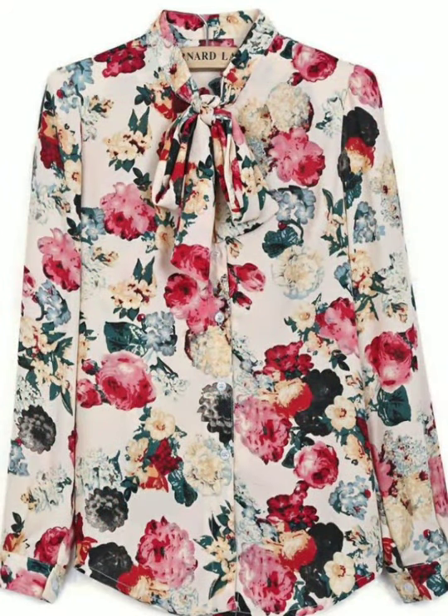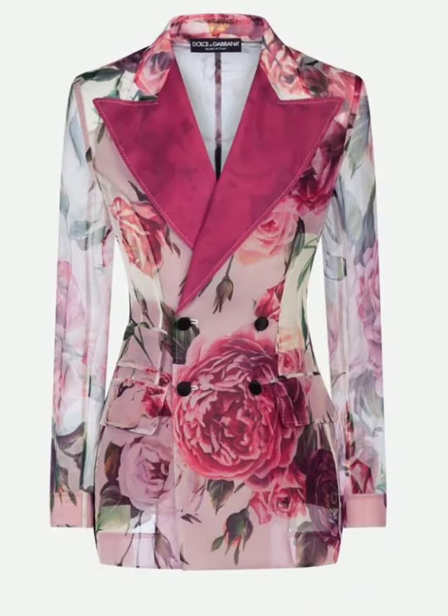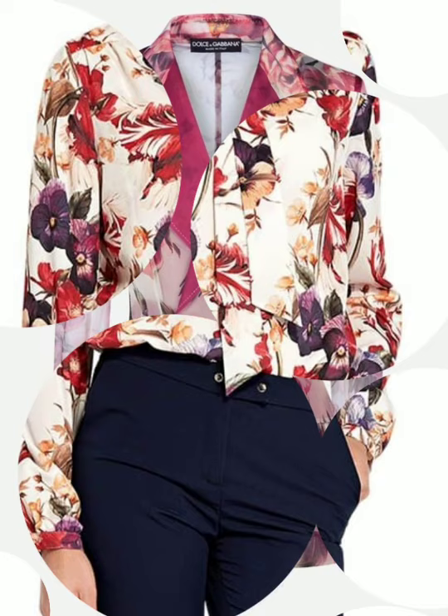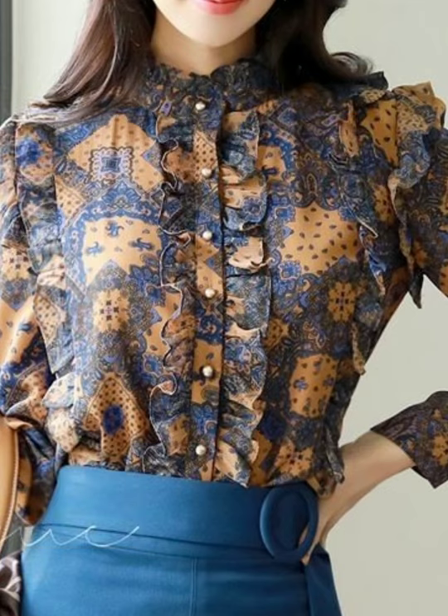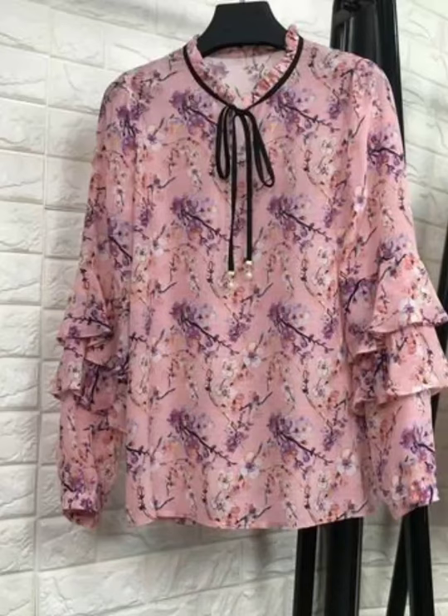This is a beautiful design for you. Inshallah, I hope you will enjoy this video. You can see this design is very beautiful.